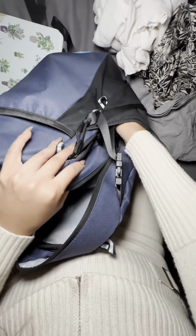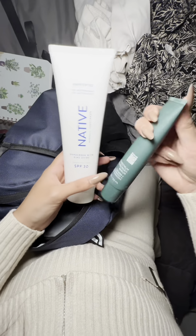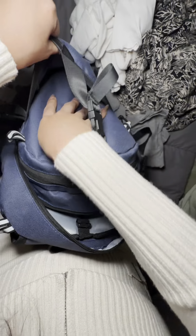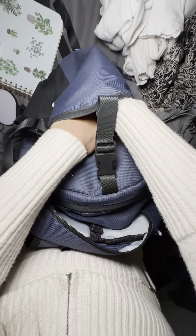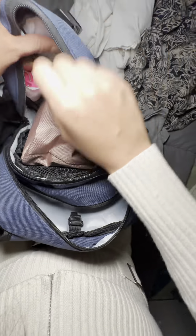On this little side compartment, which is huge by the way, I have body sunscreen and face sunscreen. The other side compartment is empty but it's huge. At the front I usually put my water bottle, which is so big and it still fits really well.